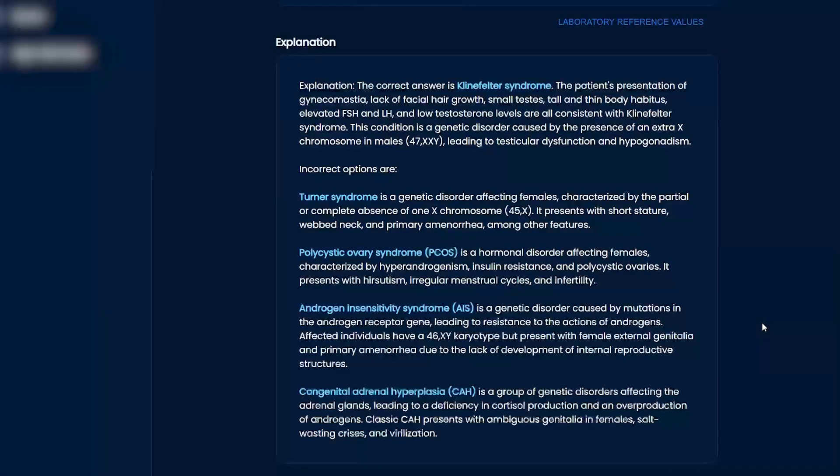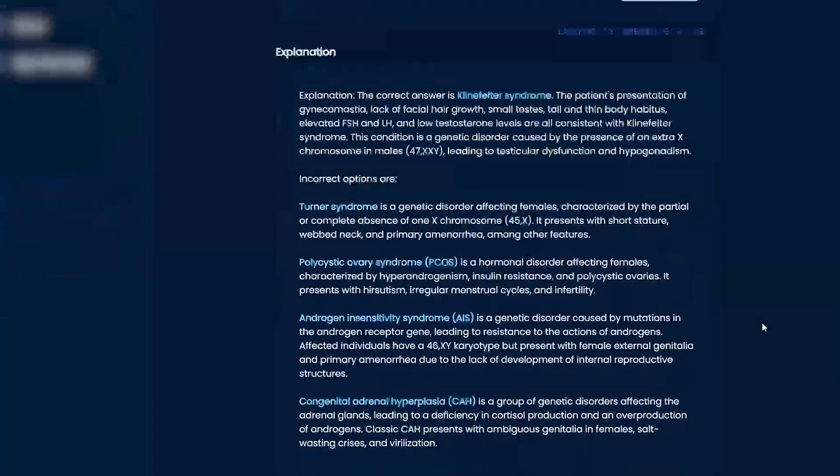Congenital adrenal hyperplasia — usually they say the females are virilized. You know, clitoromegaly, things like that. So when you see the word clitoromegaly, what does that tell you? It tells you pretty much higher levels of androgen — it's kind of like hirsutism, but for little kids.